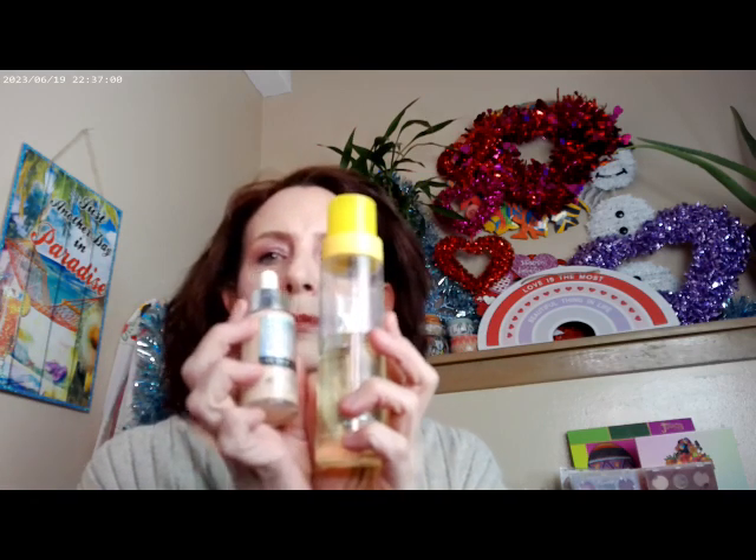Before we get into all the fun stuff, let me go through what I have on. I started with the Super Goop Glow Oil and SPF 50, and the Superstay C Plus by Maybelline — I have mine in 102. That's what I have on for my base.